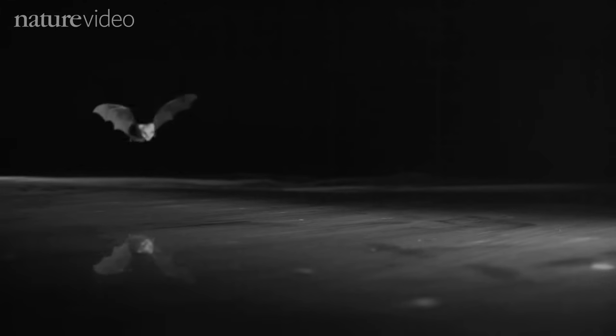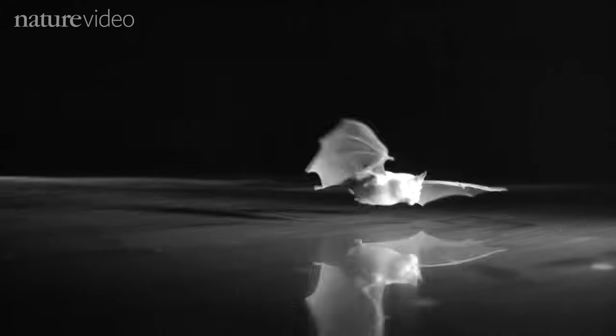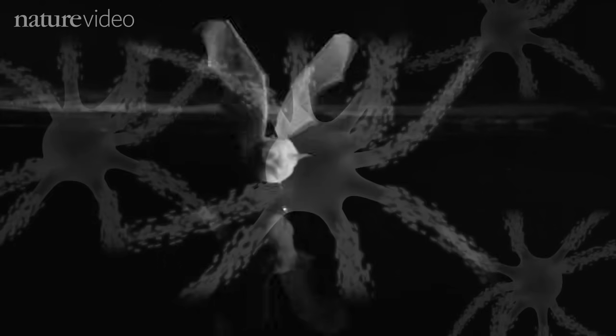Stefan and Bjorn also tested young bats that had never encountered a pond or river before. These naïve bats also tried to drink from the metal plate. This was the first time in their lives these youngsters had encountered a large smooth surface, so this suggests that water recognition in bats is hardwired into the brain.